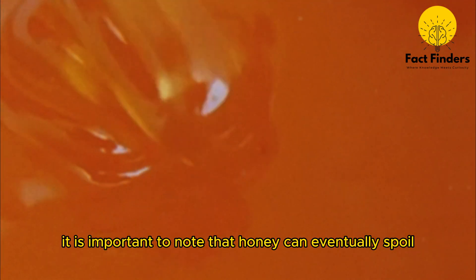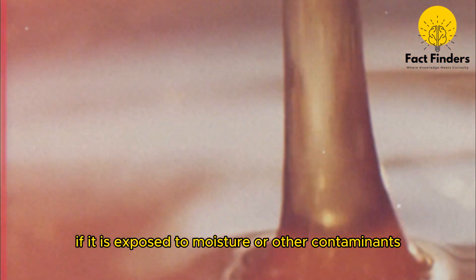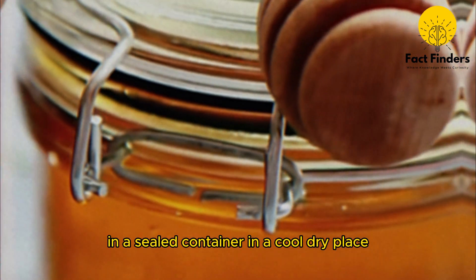It is important to note that honey can eventually spoil if it is exposed to moisture or other contaminants, so it is important to store it properly in a sealed container in a cool, dry place.